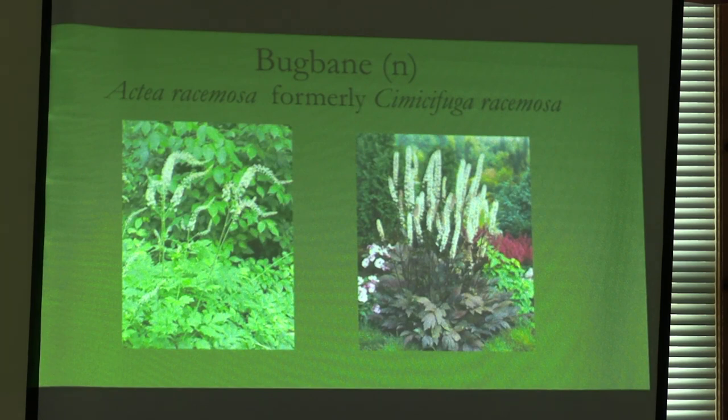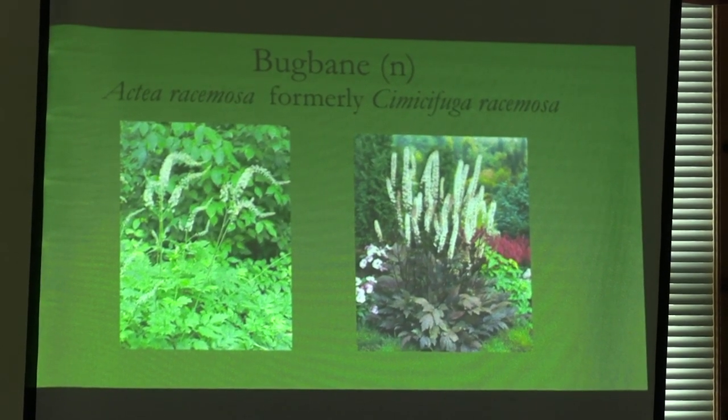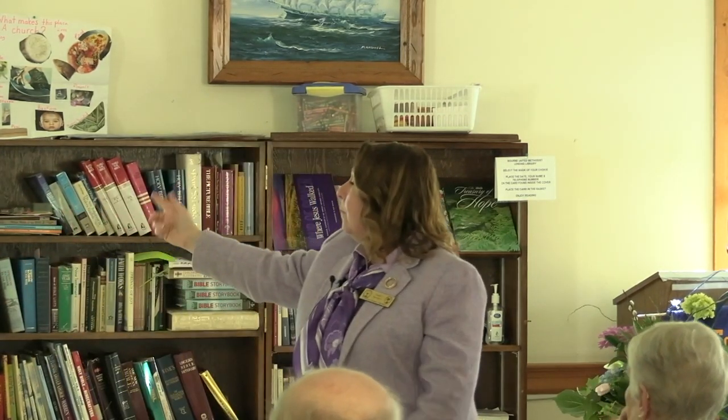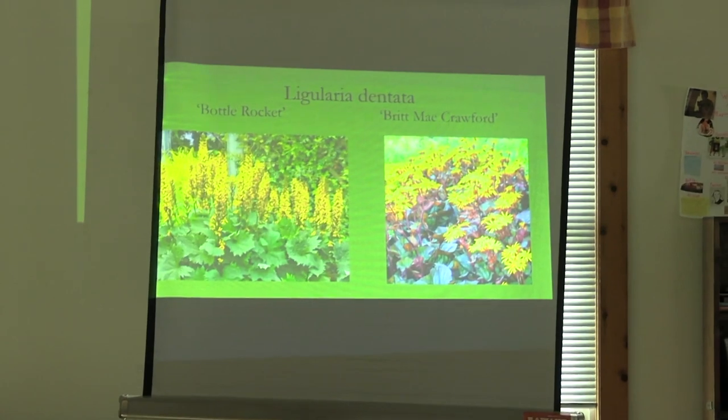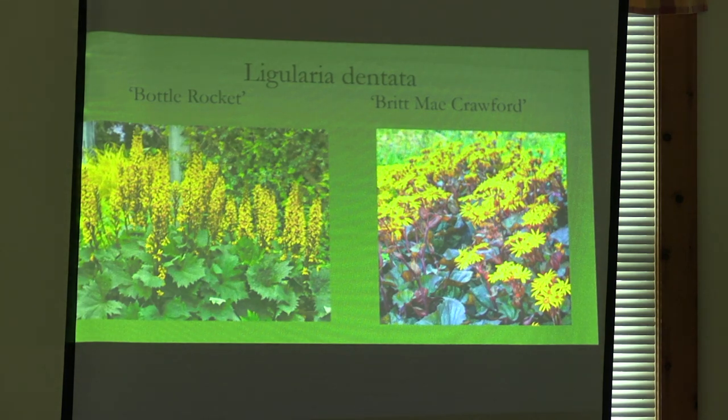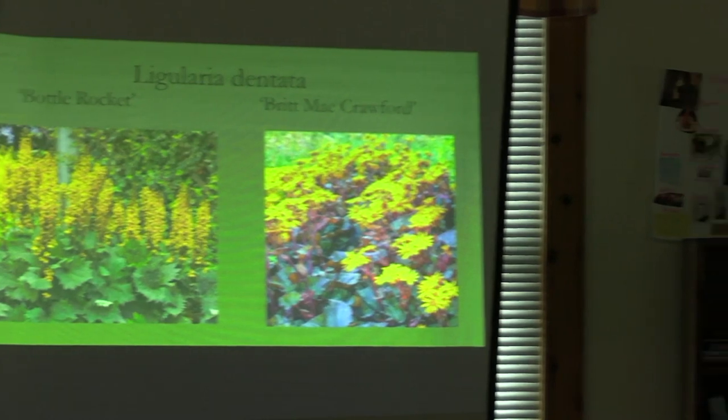Cimicifuga — I know it's not called that anymore — but great for a corner of the yard. Fairy wands this tall in the middle of the summer, it's just a striking plant, and Brunette has the deeper foliage. Ligularia dentata — the Bottle Rocket and the Rocket can take deep, dark shade. They really don't like sun — their leaves wilt in it. Britt-Marie Crawford or Desdemona have purple underneath their leaves and can take a little more sun, but still a great shade plant.